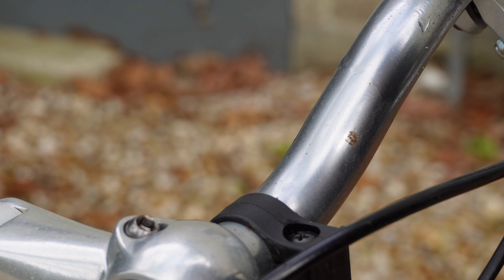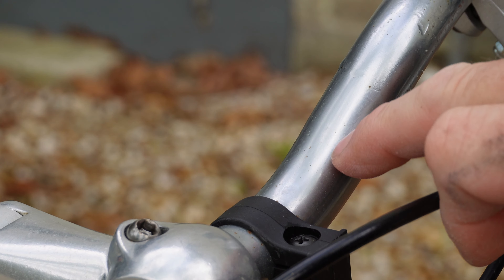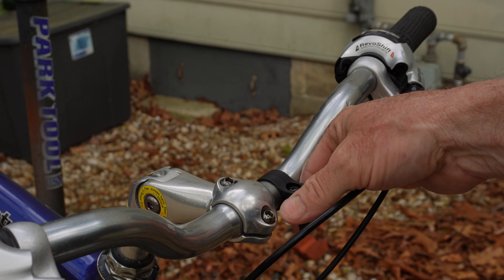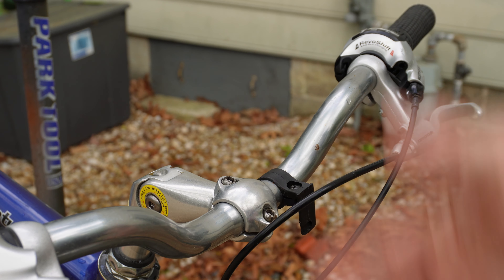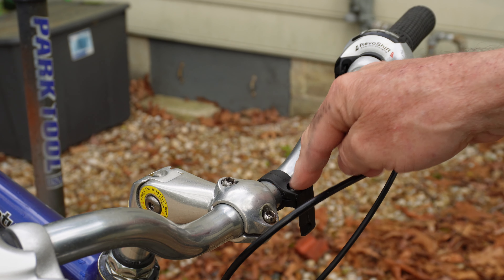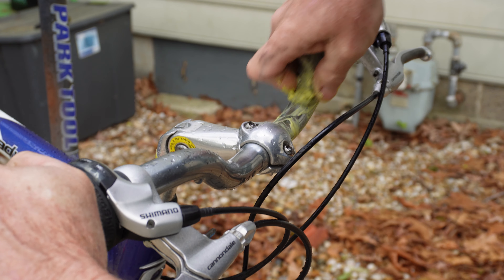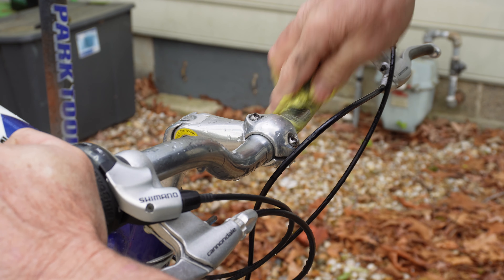When it comes to handlebars, a lot of them get a dull film, some rust, things like that. Or you get something like this bracket here — this was most likely a reflector that's just not there anymore. I might have a couple of reflectors in the garage I could put back on, but I'm going to take that off and get it gone. Then you can clean up the handlebars and get them nice and shiny again. It might take a little elbow grease sometimes, but it's worth it — the bike looks a lot better when you're done.